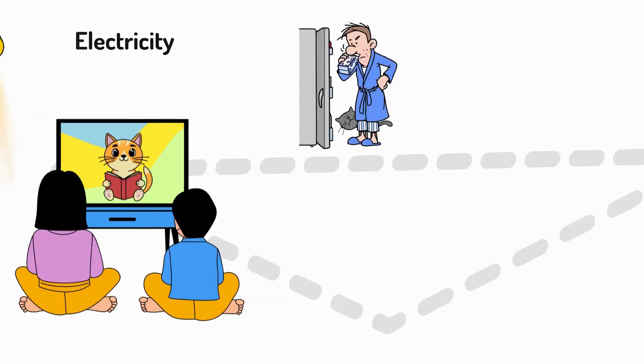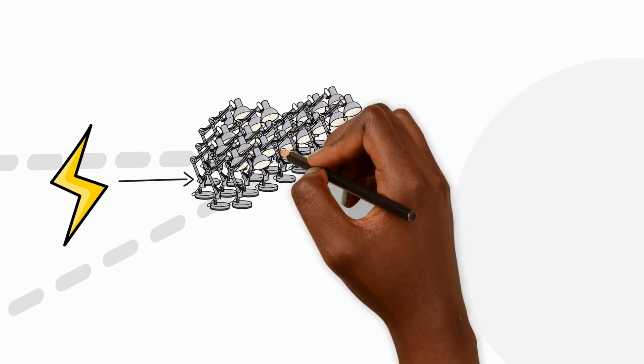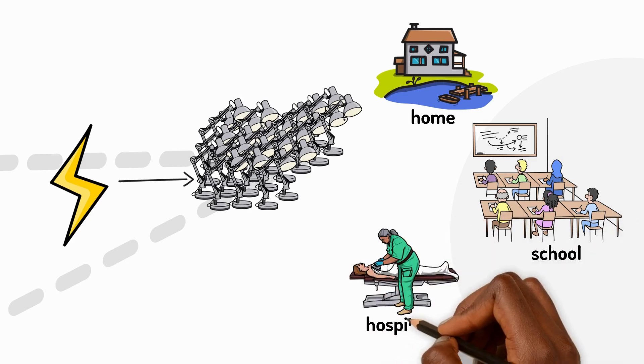We need massive amounts of electricity every day. A single lightning bolt has enough power to light 100 lamps for a day. But that's not nearly enough for all our homes, schools and hospitals.